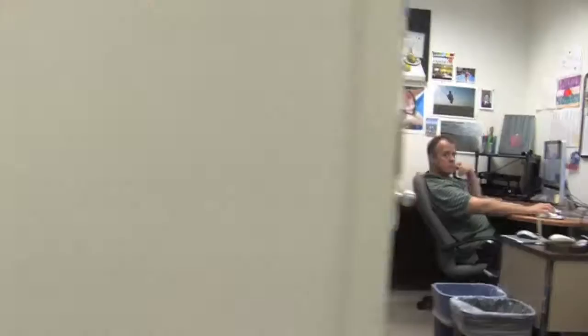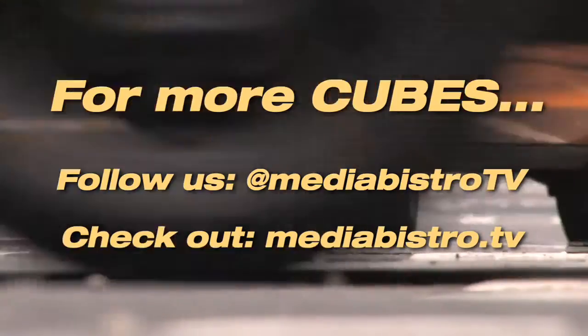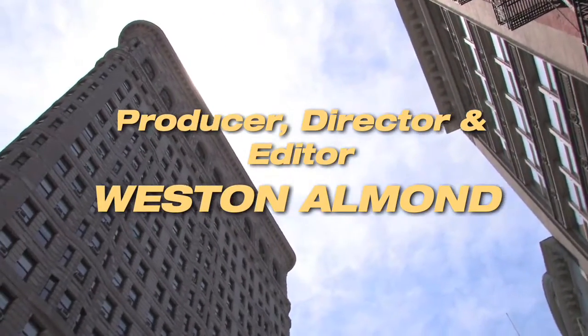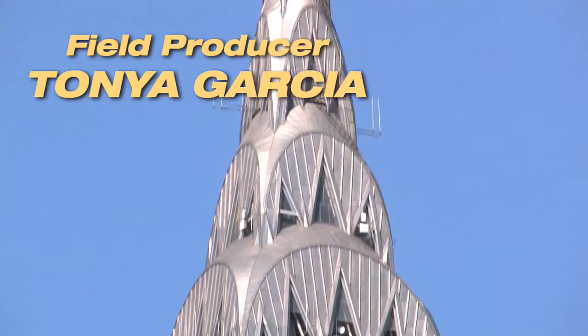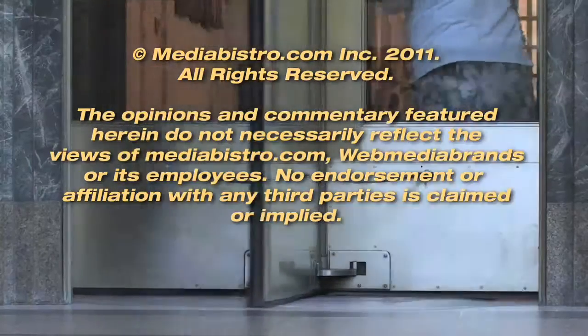Here we are in the editorial wing — let's go check it out. Right here is our pre-press offices, and this is also where all of our writers and editors work. We take all of the information that you just saw in all of our labs, and we turn it into something that you can read every month or look up on our website. Thanks for coming to visit Consumer Reports. We hope you enjoyed it. We'll see you next time.